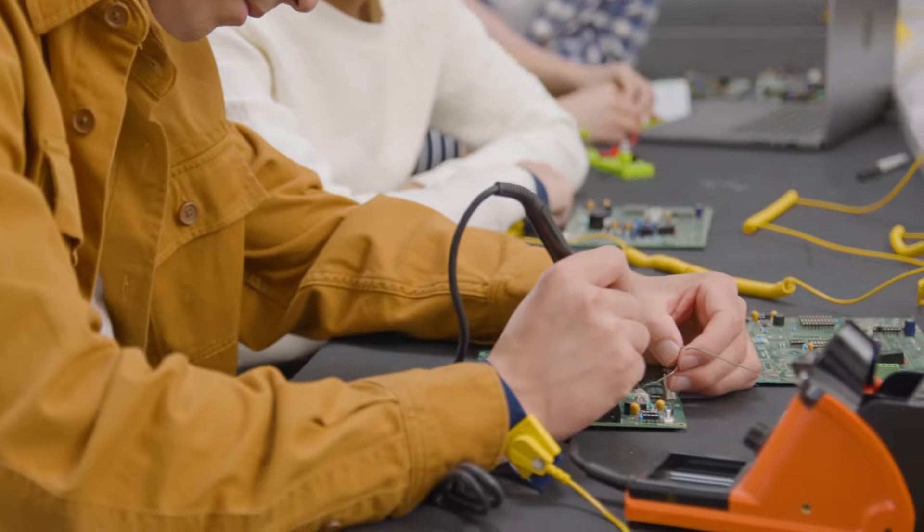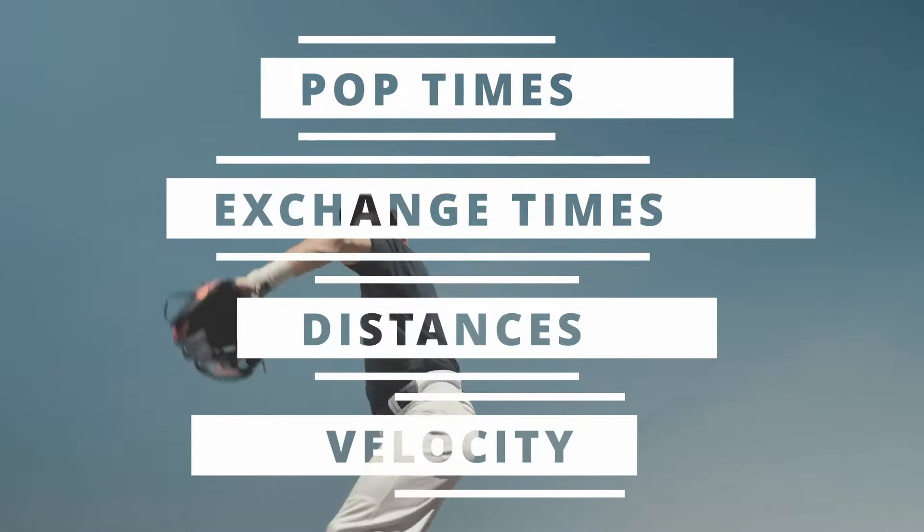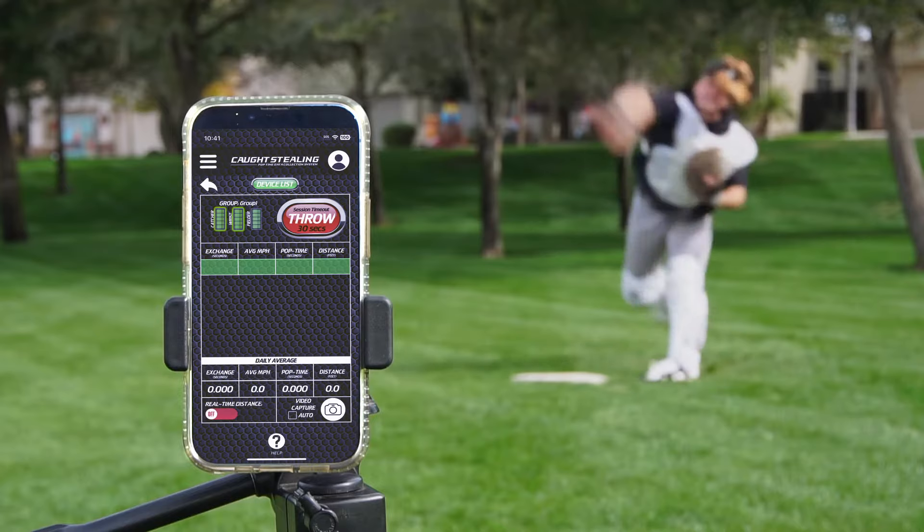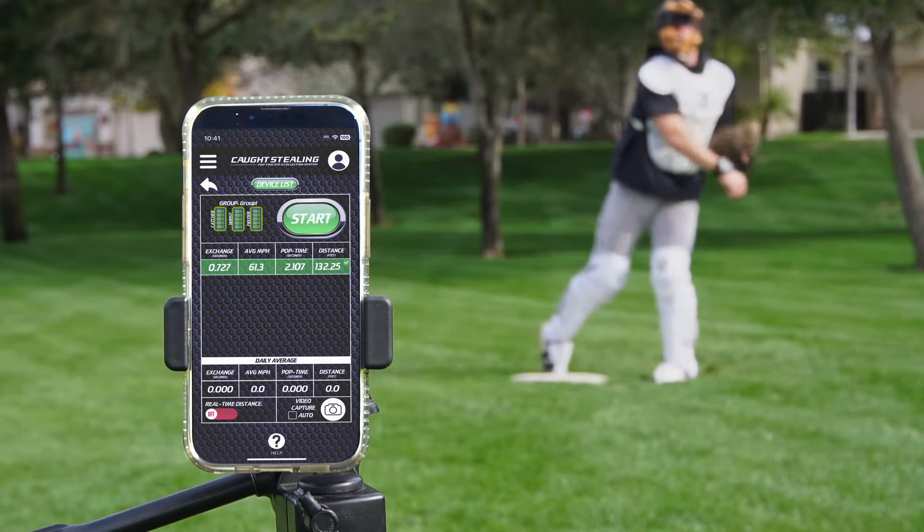Simply strap the devices onto the back strap of the catcher's mitt and the infielder's glove, as well as to the throwing wrist of the catcher. The Caught Stealing data collection platform instantly collects pop times, exchange times, distances, and average velocities of every throw. All data is collected instantly and usable for instant coaching and evaluation.